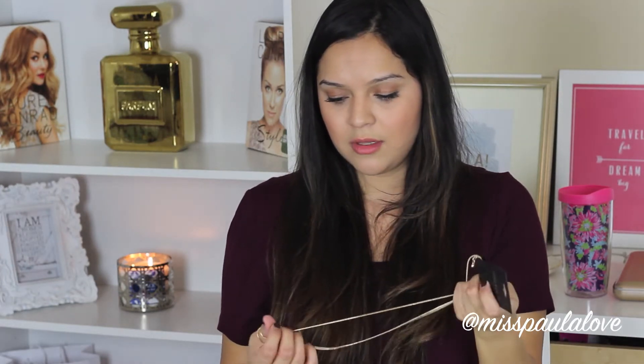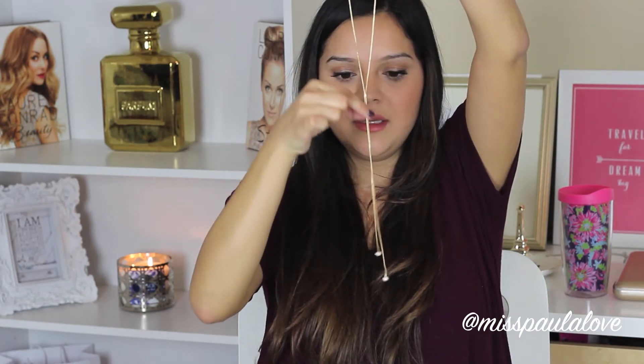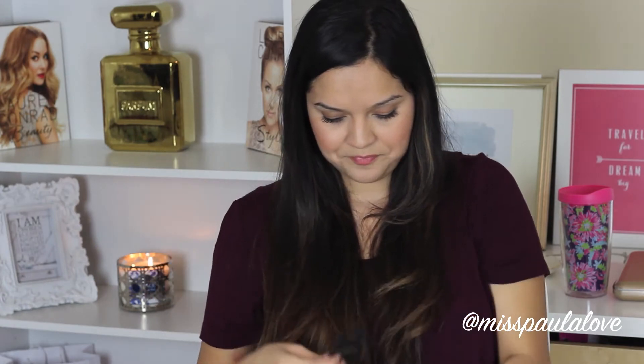I also got another necklace. It's also gold — by the way, if you guys can't tell, I really like gold. It's a long gold necklace with one string that joins in the middle and then separates again, with little balls at the end that have small silver studs. I think it's so cute. This was $6.90.